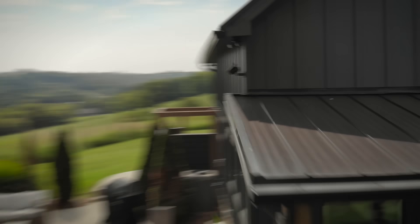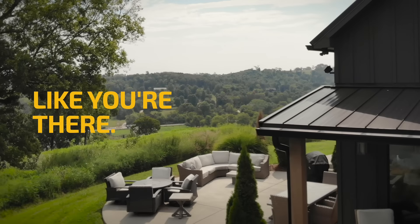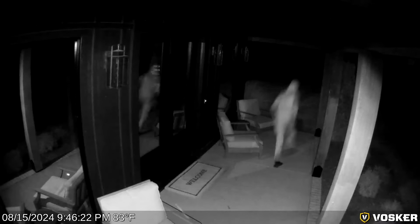Secure your property or business the easy way, like you're there. Vosker Security cameras take surveillance further.